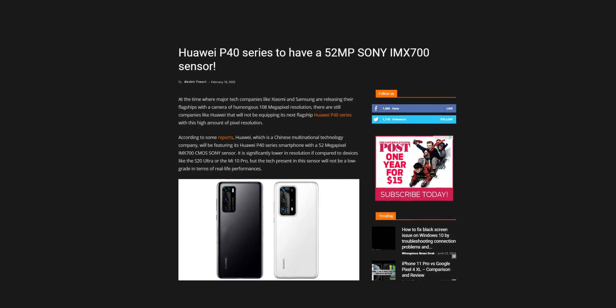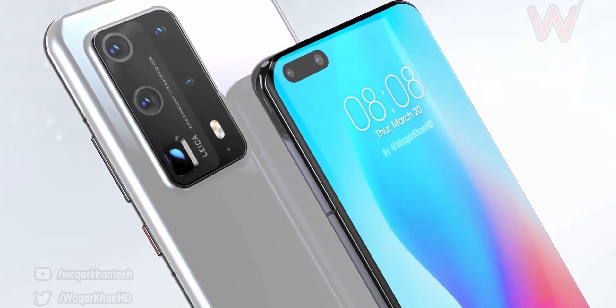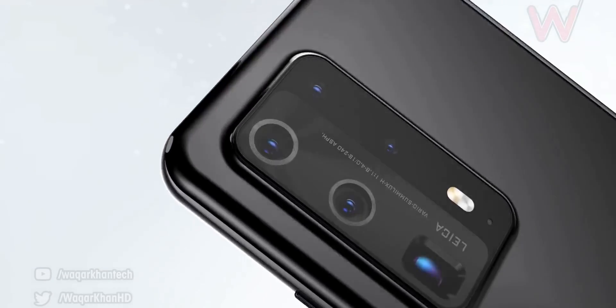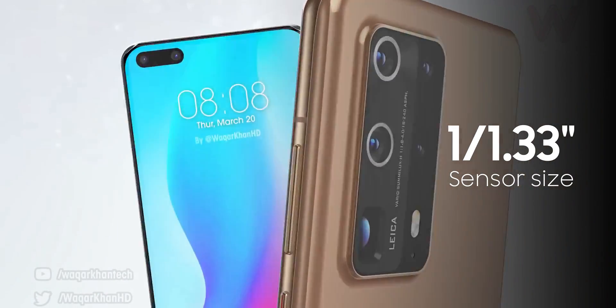According to the latest reports, Huawei will use Sony's new 52-megapixel IMX700 image sensor on the P40 Pro. The resolution is 52MP — half of what Samsung is offering with the S20 Ultra — but that's not the fun part. Sony is adopting a large 1/1.33 sensor area similar to Samsung's, but with support for 16-pixel binning technology, resulting in a pixel size of 4.48 microns.